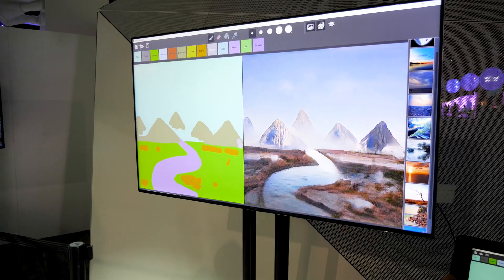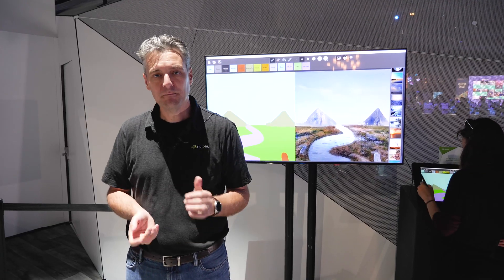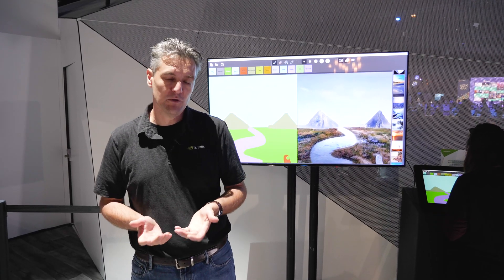define whether they want grass, water, sky, rocks, or mountains — to sketch their scene, and then the AI infers the image you see on the right.